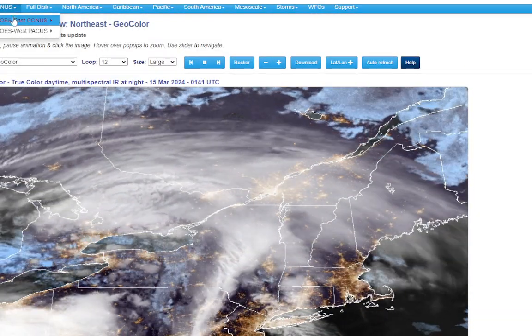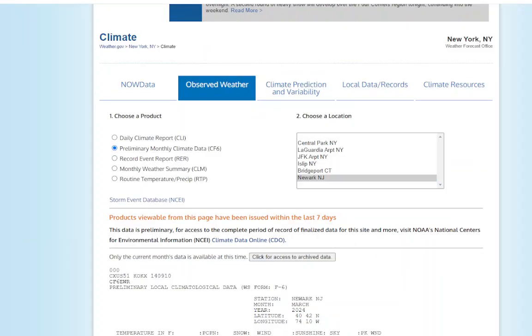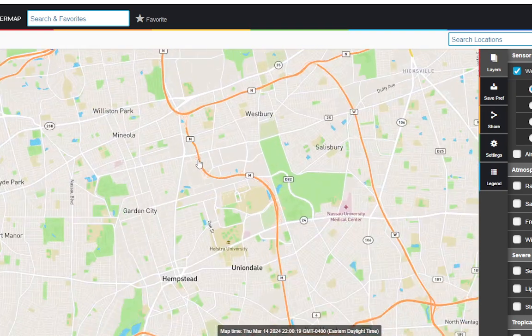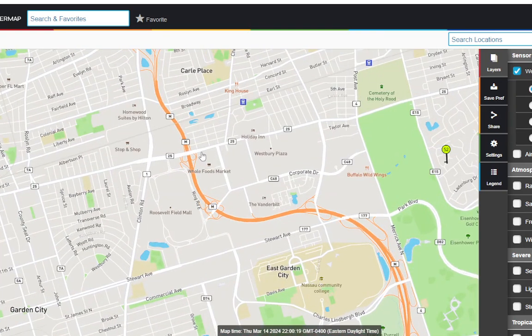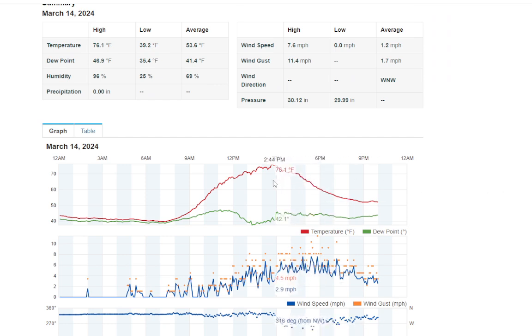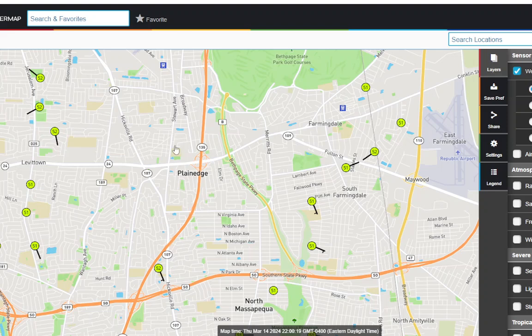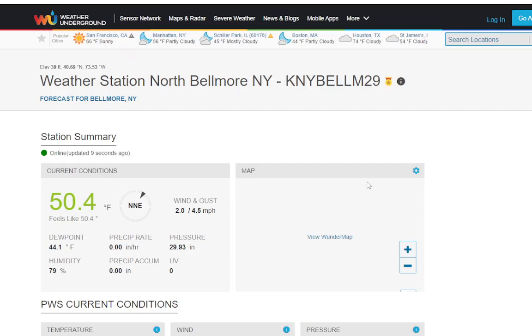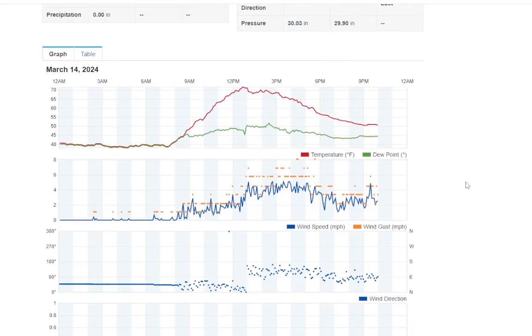Let's go to WunderGround and show you when the sea breeze came through. Starting with the Mineola observation - you can see it was mid-70s, and then it started dropping as we got to around 6 o'clock. The sea breeze was probably stronger further out. Going to North Belmore, they peaked into the low 70s but then dropped pretty quickly toward the afternoon. You can compare and contrast how the sea breeze affected certain sites.